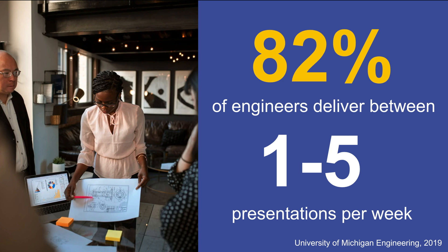Presentations are a critical component of how you communicate about your work both internally and externally. While you are here at NC State, you will have the opportunity to grow your presentation skills in your coursework.